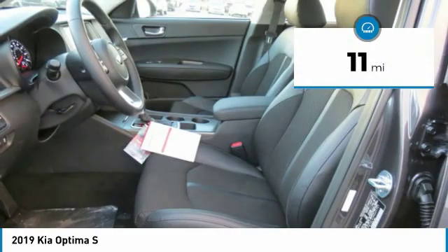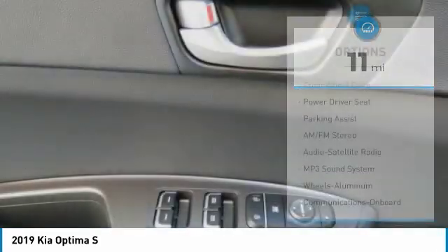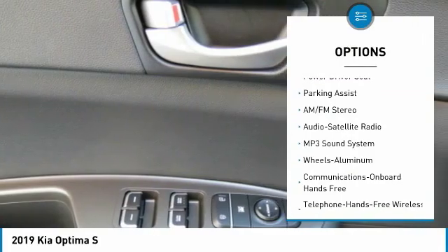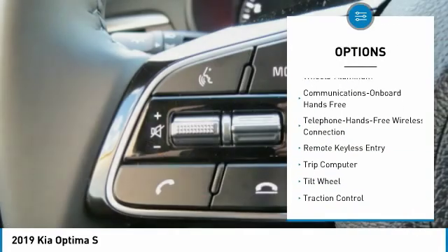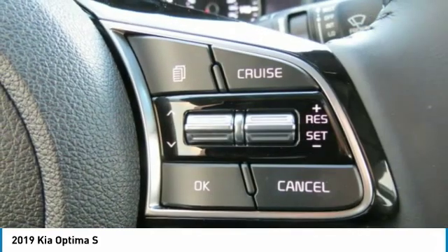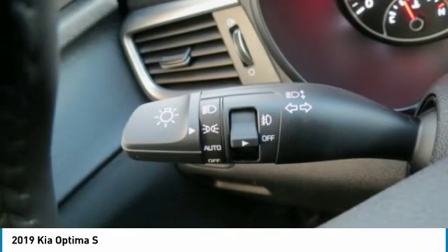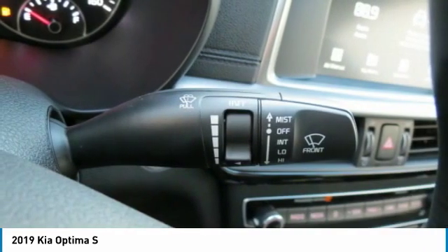This vehicle has less than 100 miles. Here are some of this vehicle's great options: anti-lock braking system, traction control, Bluetooth wireless data link for hands-free phone, air conditioning, power steering, aluminum wheels, cruise control, rear defrost, climate control, automatic FWD. Come take a test drive today.